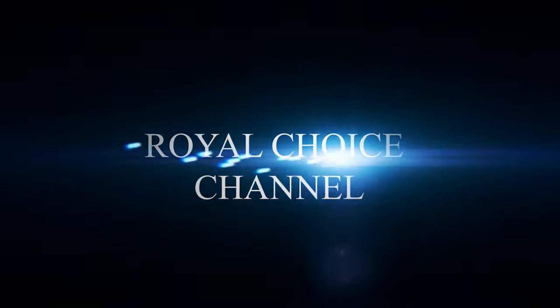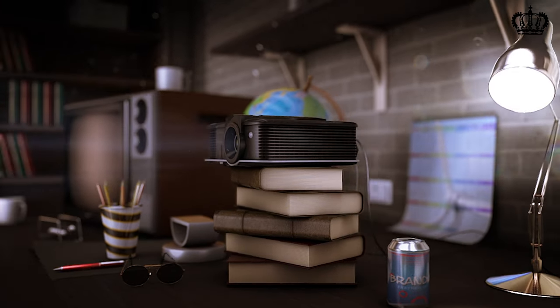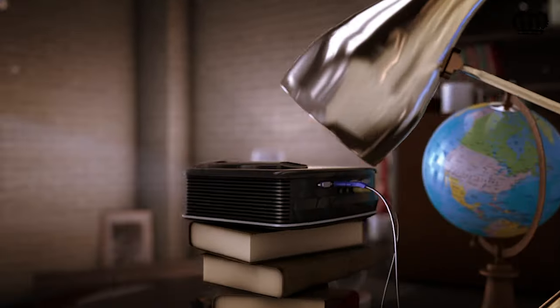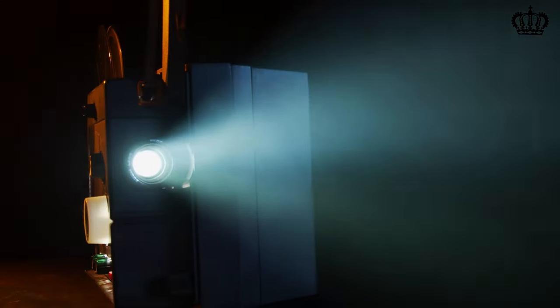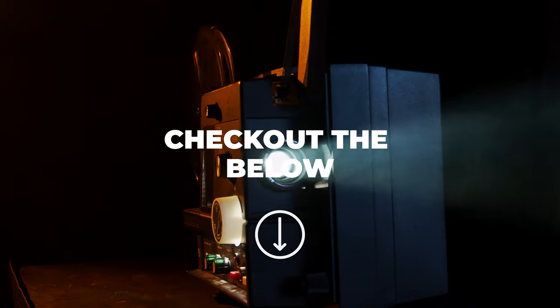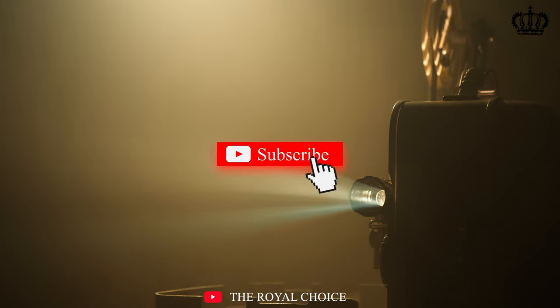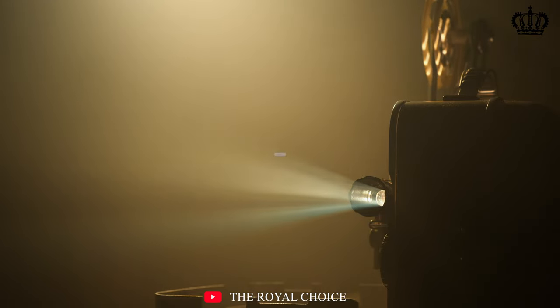Hello guys and welcome to our Royal Choice channel. Nothing beats the feeling of watching a movie on a cold, chilly winter evening or having a family movie night. This is only possible when you have the best projector for the bedroom with you. Once you experience having a large screen in your room, there is no going back. In this video, we will see the best projector for bright rooms. For more information about these products, check out the link in the description below with the updated price. Like the video, comment, and don't forget to subscribe to the channel.